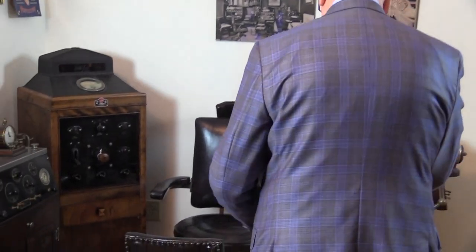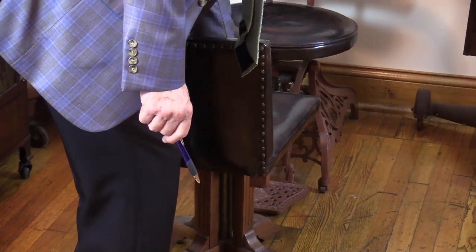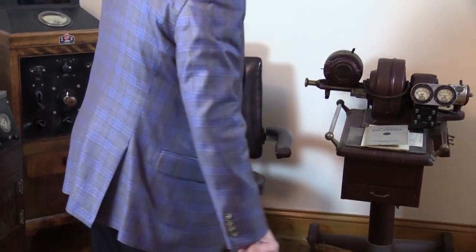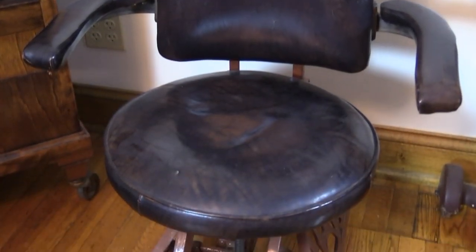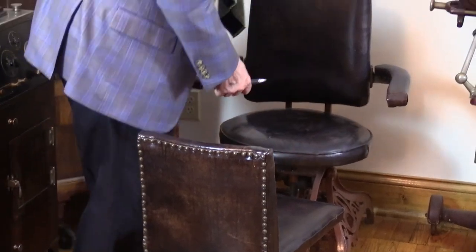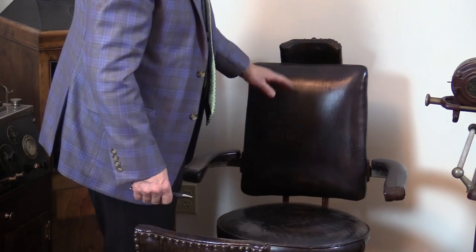Looking at this room, it's basically the same as what we have today, but certainly different. The first thing you see is the examiner's chair — it's leather covered, and the original leather is still in good shape after about a hundred years. The fascinating part is the patient's chair: it's cast iron, and that's how you control the height of the patient. The headrest is here, and the pump to raise the chair up and down is in the back.